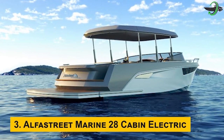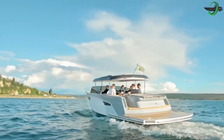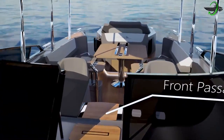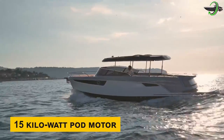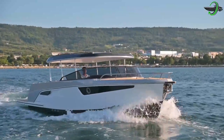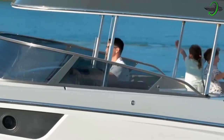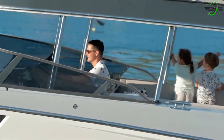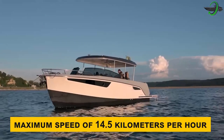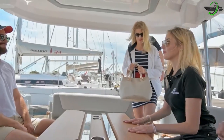Number three: the Alpha Street Marine 28 Cabin Electric. We're starting with the most expensive one on this list, priced at $150,000. It features a 15-kilowatt pod motor and a battery pack of 25 kilowatt-hours. In terms of speed, this model can pair up with the average electric boat; however, don't expect it to overtake faster speed boats, as the maximum speed of 14.5 kilometers per hour was insufficient to do so.